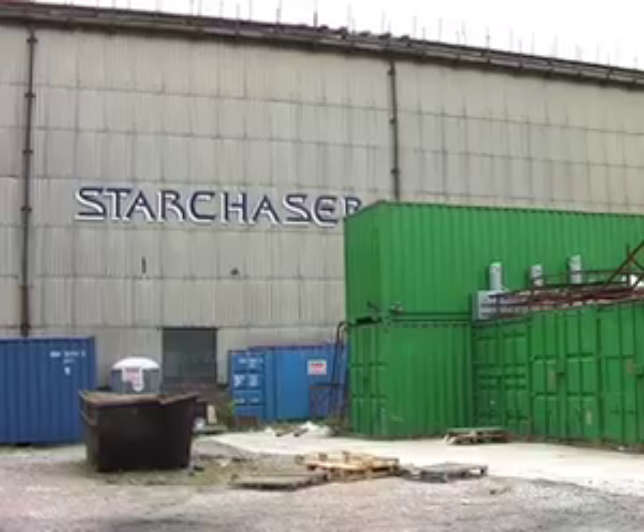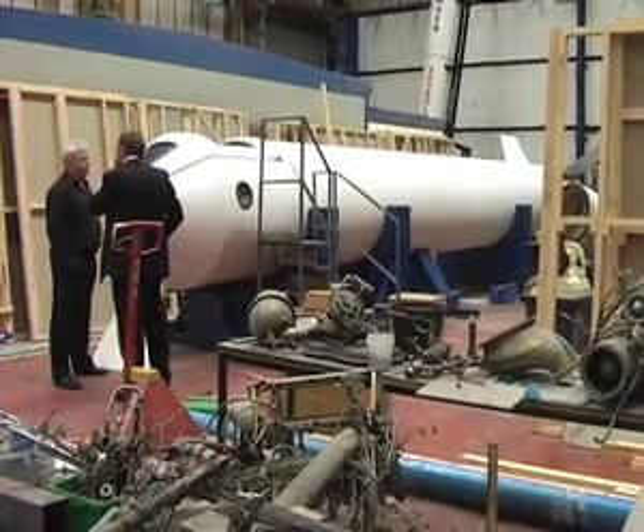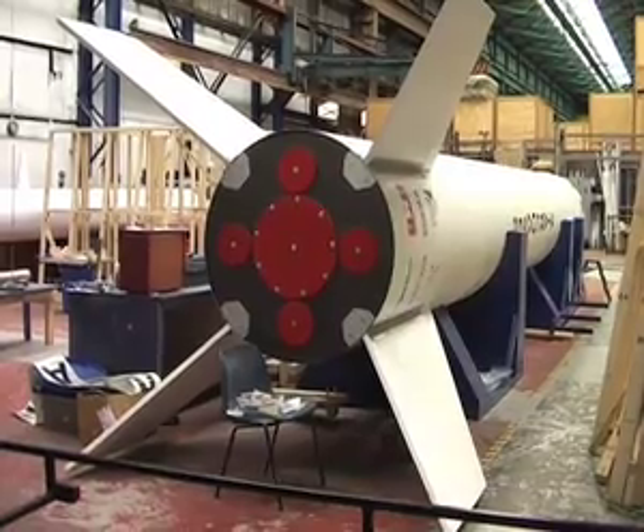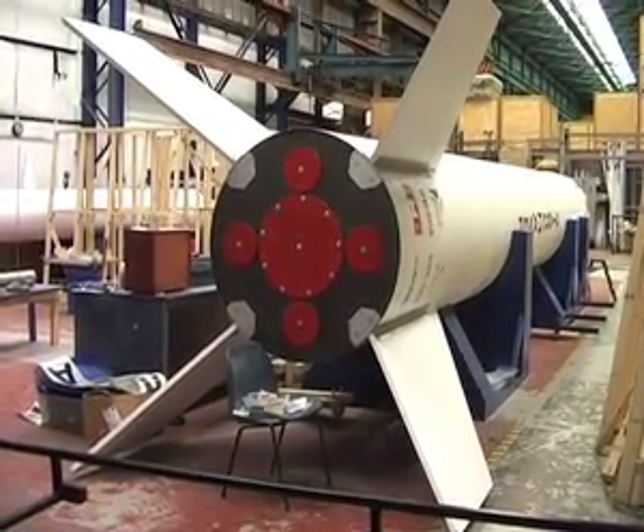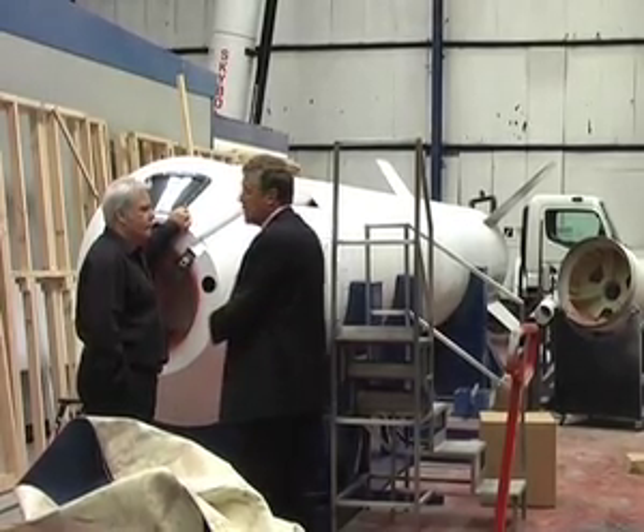Space tourism is going to be the big business of the early 21st century. Ten years from now, the market's going to be worth billions. When I started Star Chaser up, there's no such thing as space tourism and I had this wild and wacky idea that one day I was going to build a rocket and fly into space on it.